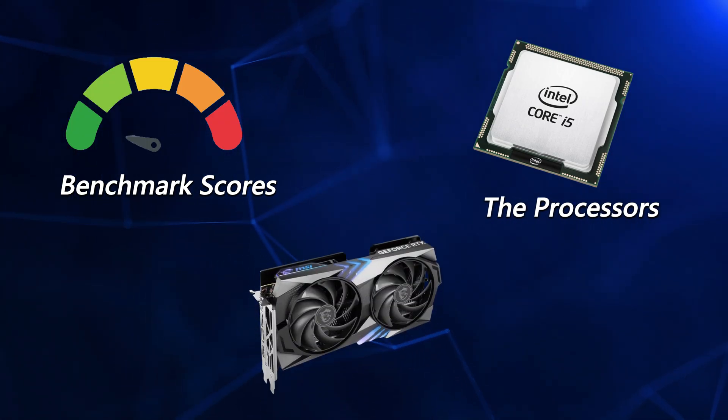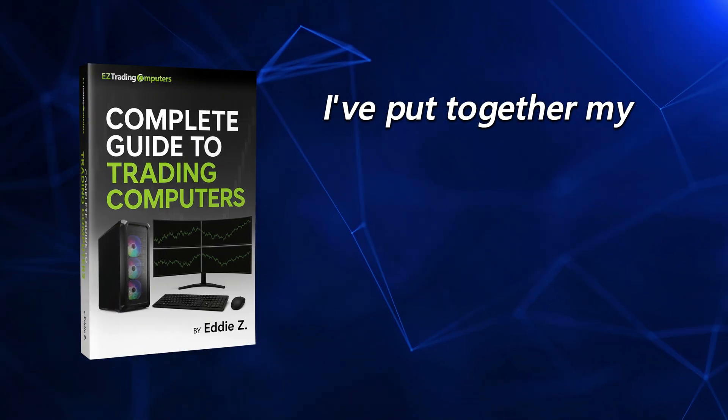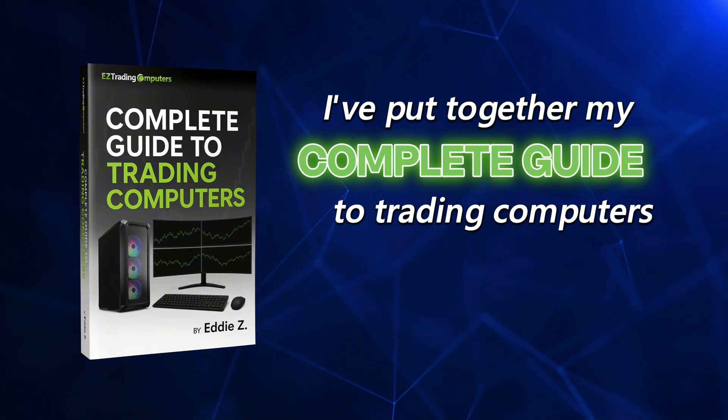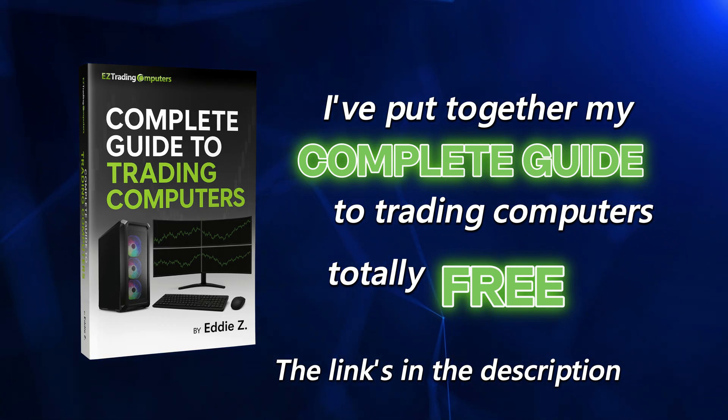If you want to dive deeper into everything I'm talking about — the benchmark scores, the processors, the graphics cards, everything you need to know to optimize your trading setup — I've put together my complete guide to trading computers. It's totally free. The link's in the description, so make sure you go grab a copy.